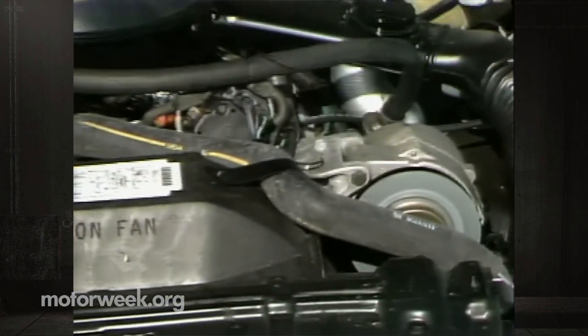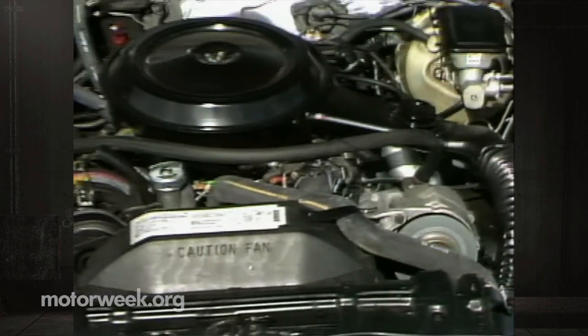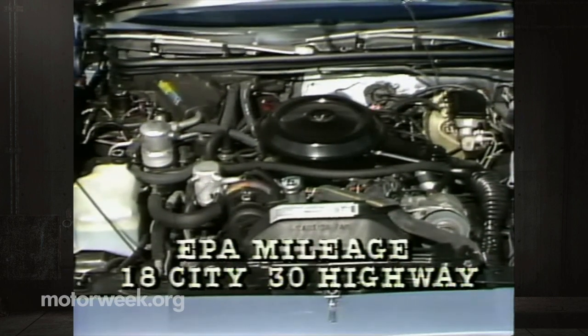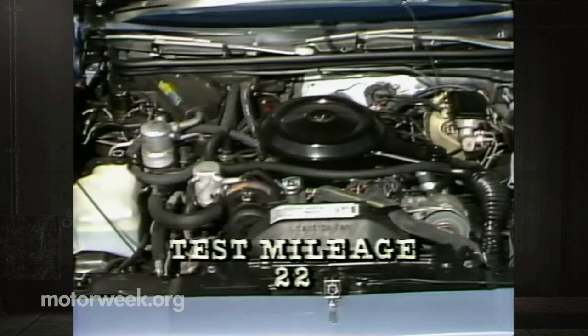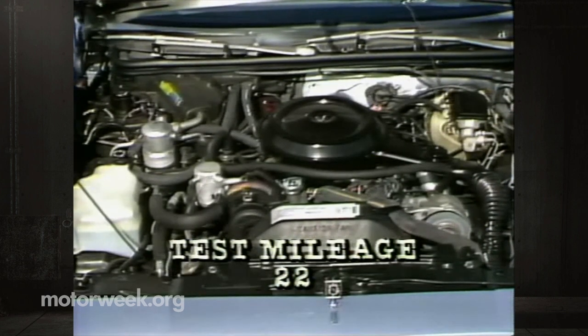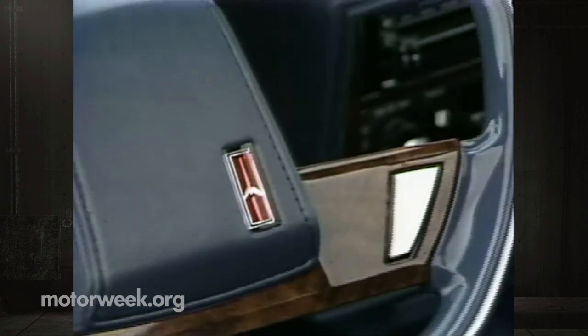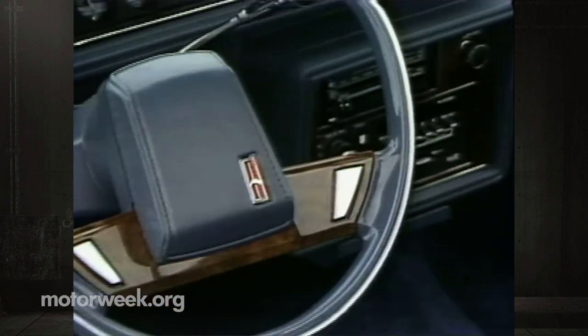For more proof of its popularity, take a serious look at the mileage ratings of the optional V8 four-speed automatic drivetrain: 18 city and 30 highway. Our test loop produced real-world economy of 22 miles per gallon.